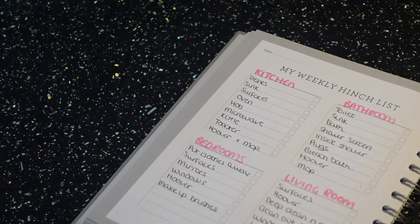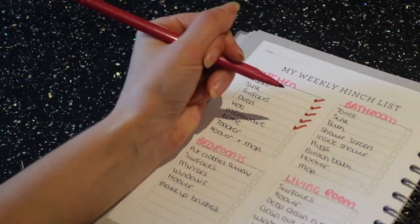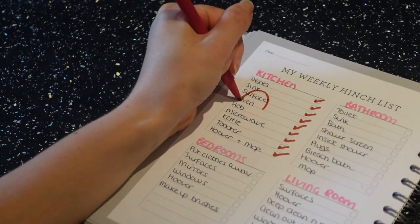And that is all the kitchen done! Just ticking off the list and feeling really proud of myself for getting all that done.